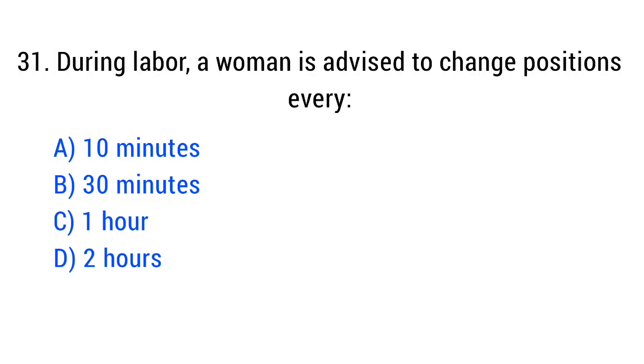Question number 31. During labour, a woman is advised to change position every? The right answer is Option D: 30 minutes.